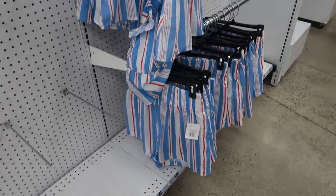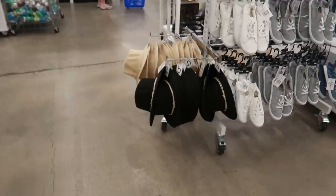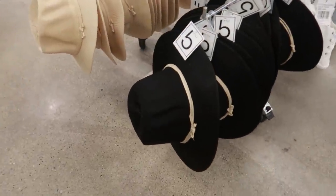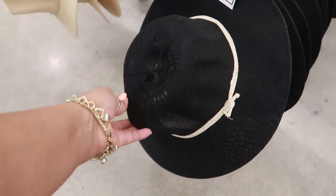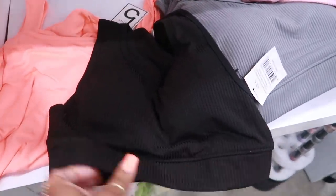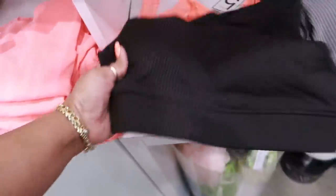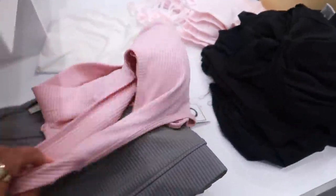Here's that other cute outfit we keep seeing — red, white and blue with the top and the shorts. Here are some nice little summer hats in black, or you can get the cream color right next to it. These are some little sports bras that have a cup in them — you can get black, gray, or pink.